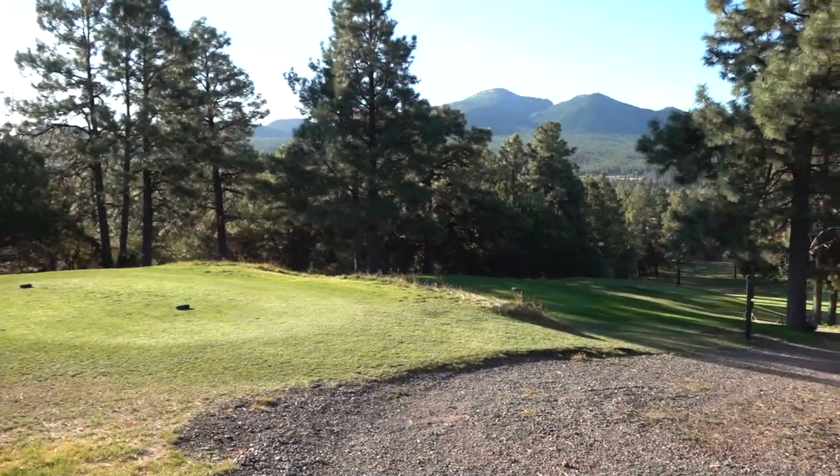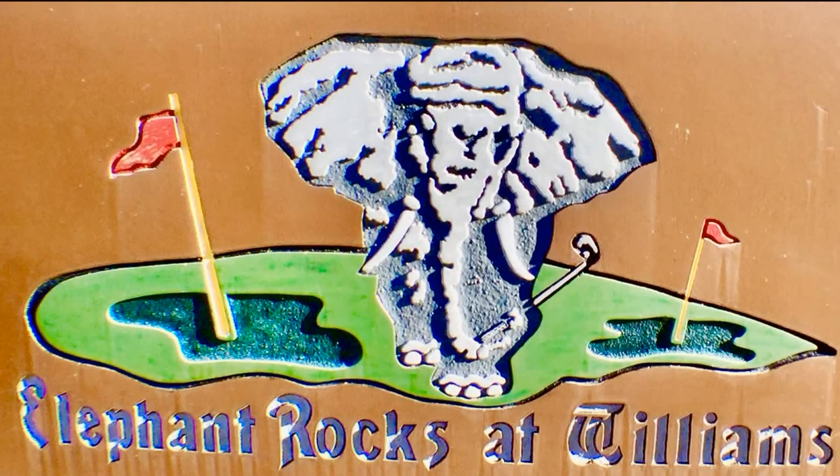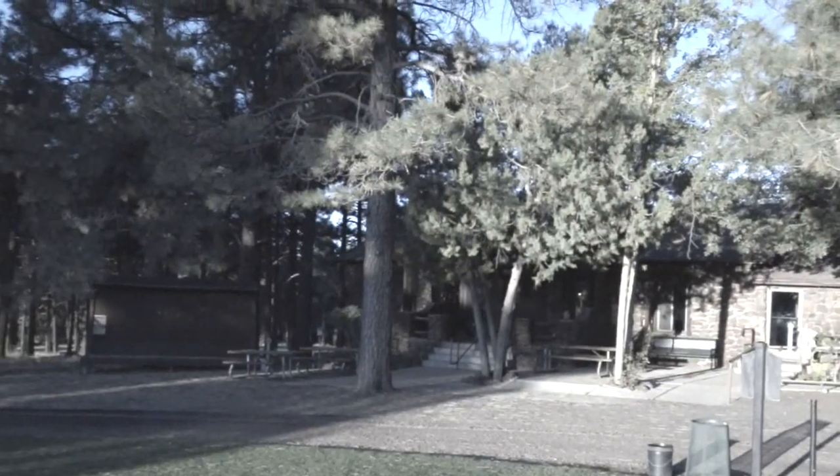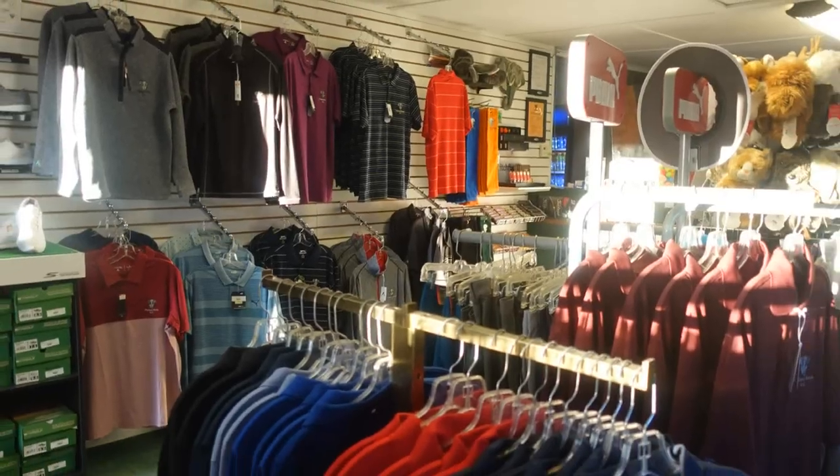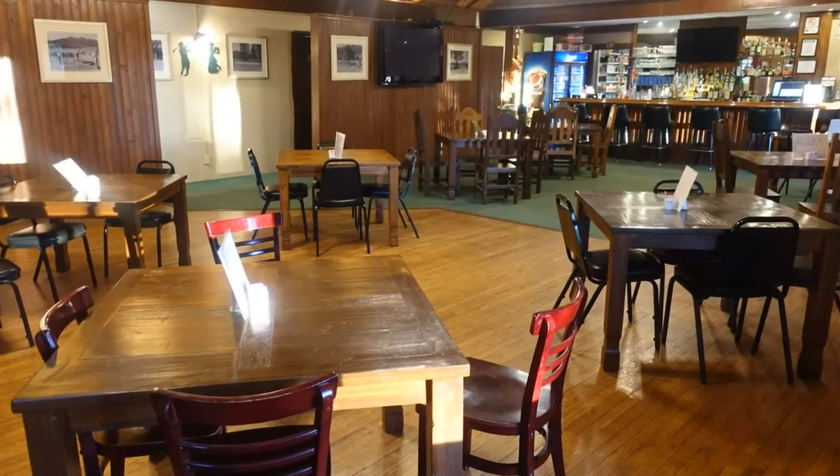In 1990, Williams Country Club became Elephant Rocks at Williams, but continued to use the original stone clubhouse, sitting so perfectly in the midst of Ponderosa Pines. The same clubhouse is still serving as the Pro Shop and the Bar and Grill.